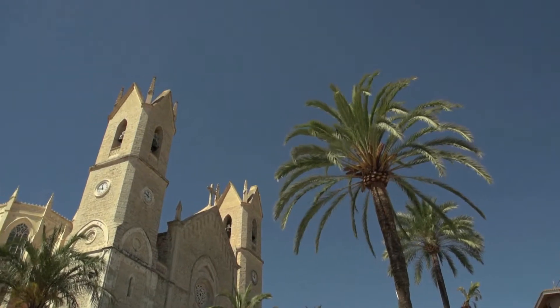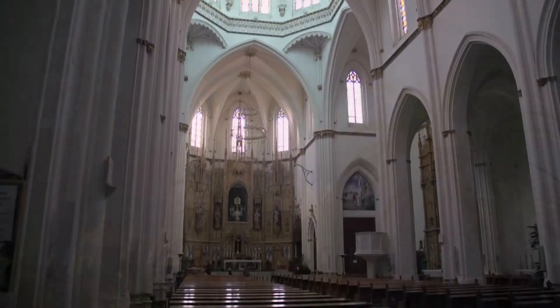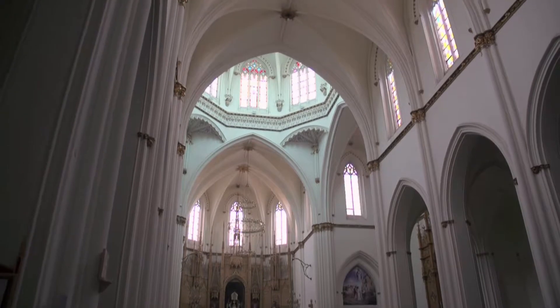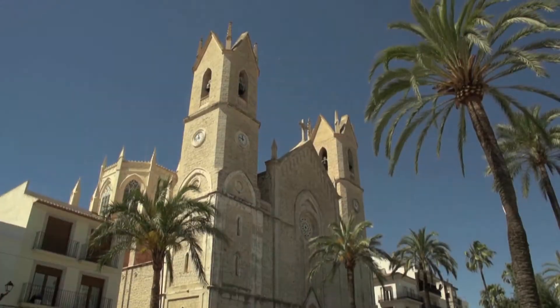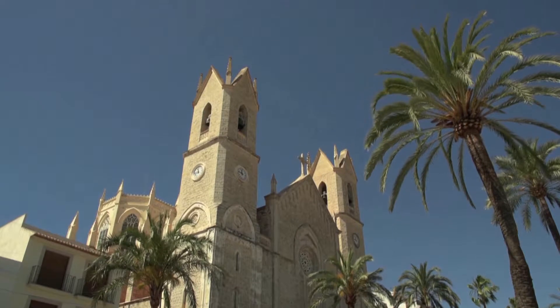Also standing out due to its grand dimensions is the parochial temple of La Purissima Chiqueta, patron virgin of the town, which was inaugurated in 1929. This neoclassic style church has twin towers on its façade, making it visible from afar.